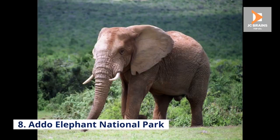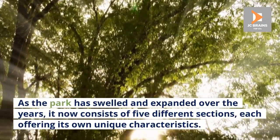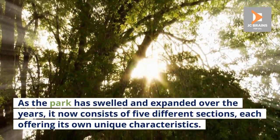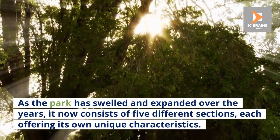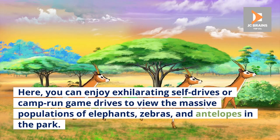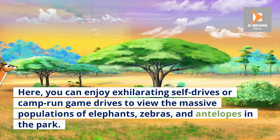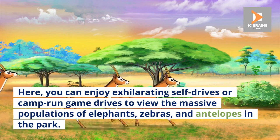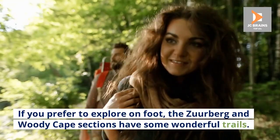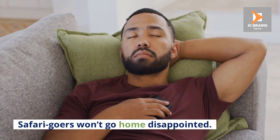Number 8: Addo Elephant National Park. As the park has swelled and expanded over the years, it now consists of five different sections, each offering its own unique characteristics. Here you can enjoy exhilarating self-drives or camp-run game drives to view the massive populations of elephants, zebras, and antelopes in the park. If you prefer to explore on foot, the Zuurbberg and Woody Cape sections have some wonderful trails. Safari-goers won't go home disappointed.